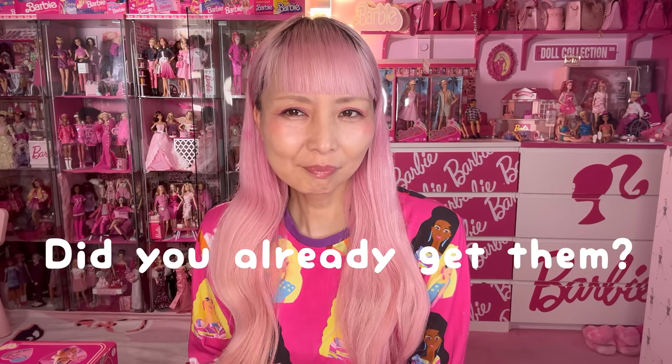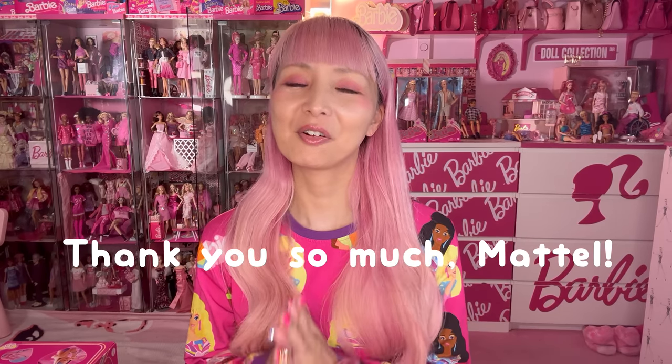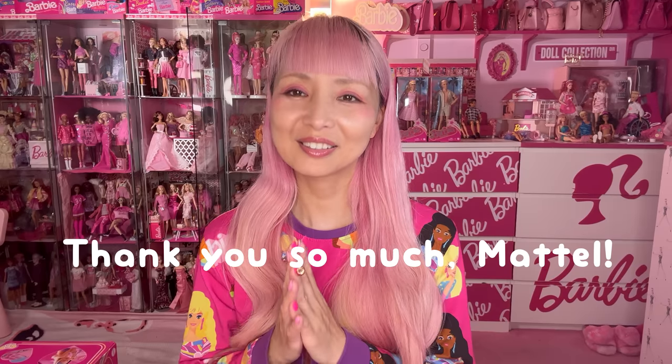Did you already get them? All of them, or some of them? I went to the Mattel toy store on June 2nd and got my dolls there. And the Mattel Barbie team actually sent me the dolls as well. Some of them are gifted from Mattel — thank you so much Mattel for sending those adorable dolls. And some others are dolls I purchased at the Mattel toy store by myself.